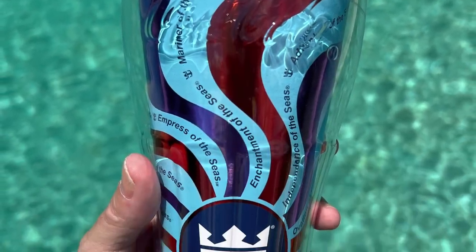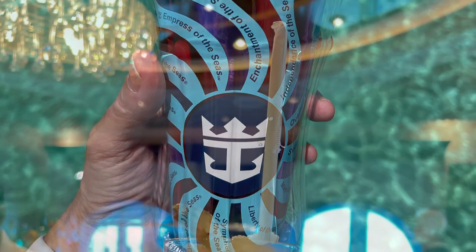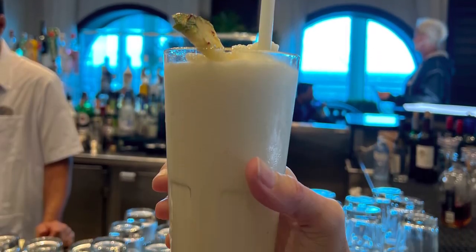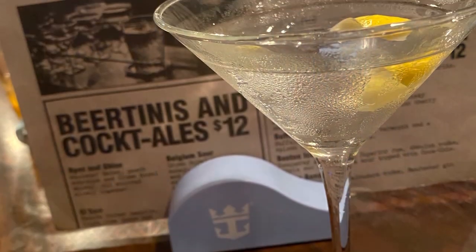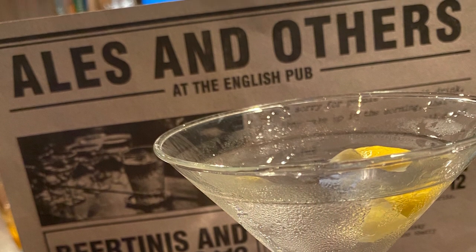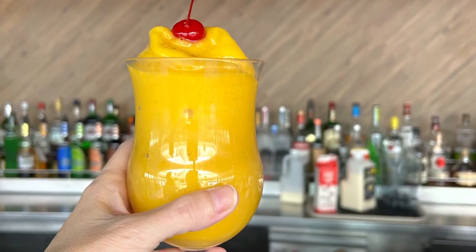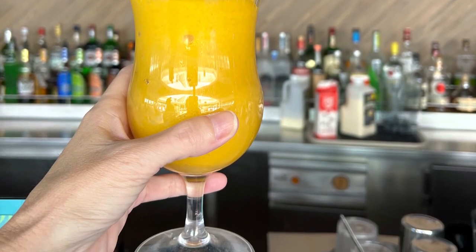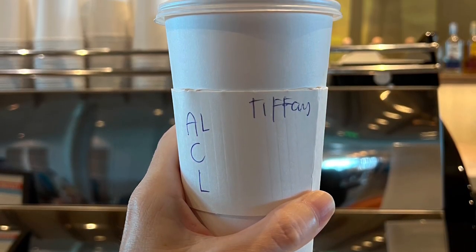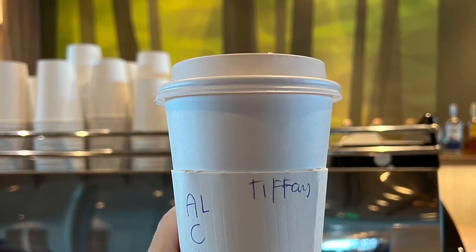The first one is the cheapest: it's the classic soda package with unlimited sodas. You also get access to the Coca-Cola Freestyle machine that they have around the ship. The next package is the refreshment package, and this includes sodas, fresh squeezed juices, specialty espresso coffees, bottled water, and non-alcoholic mocktails and frozen drinks.